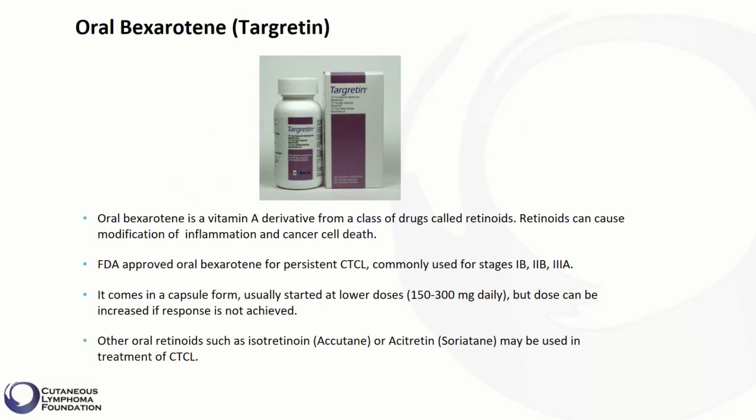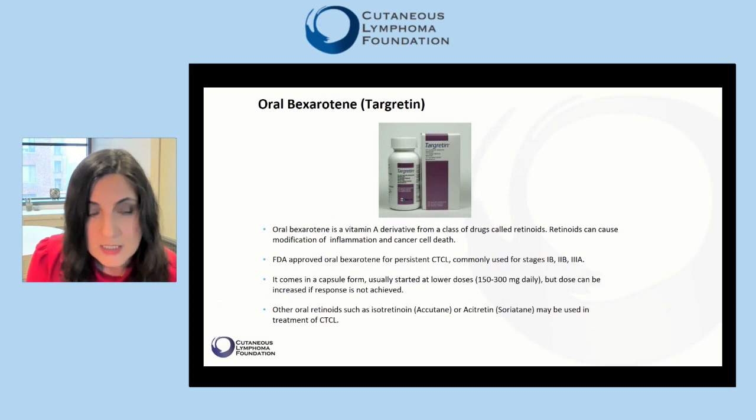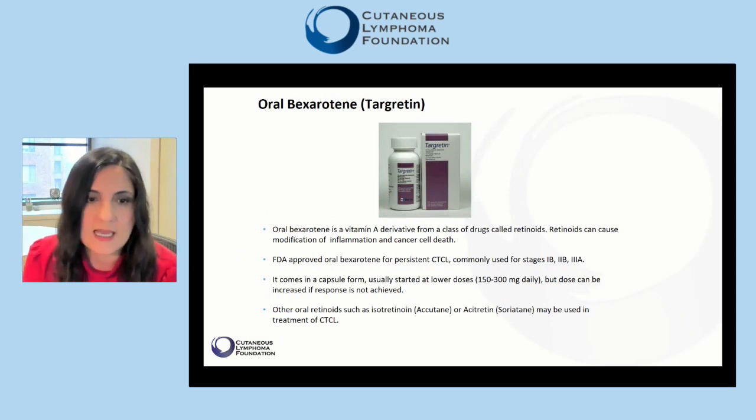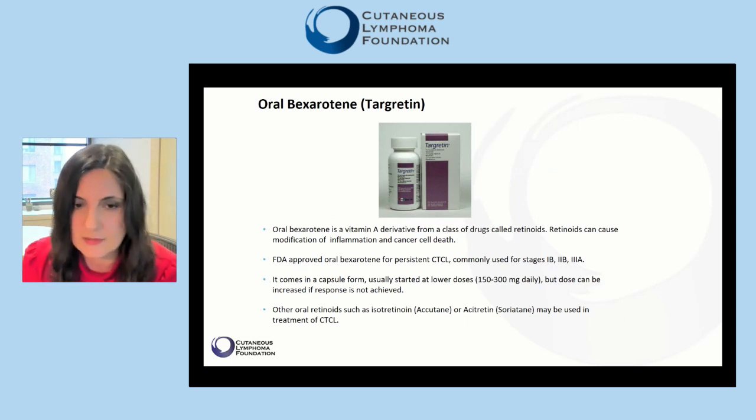This means patients who have large areas of skin involved with disease, patients who have tumors, or something called erythroderma. It comes in capsule form, usually started at lower doses of 150 to 300 milligrams daily, but those can be increased if a response is not achieved.